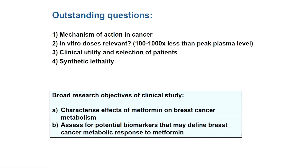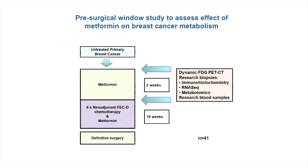These are the broad research objectives of the clinical study: firstly to characterise the effects of metformin on breast cancer metabolism, and then to assess potential ways to select patients for future clinical trials. In total, we recruited 41 patients with untreated primary breast cancer — essentially pristine, having not been touched by any therapy, just after diagnosis. These patients were going to have neoadjuvant pre-surgical chemotherapy. We gave them a two-week therapeutic window of metformin, and either side of that window we carried out a series of pharmacodynamic assays.